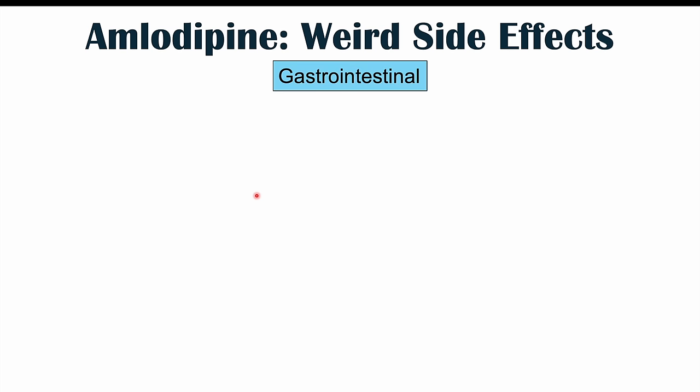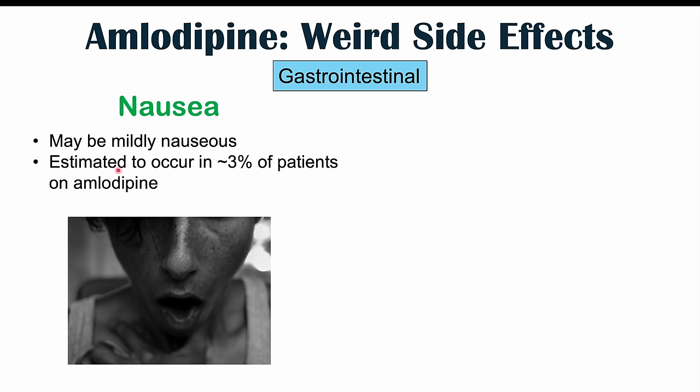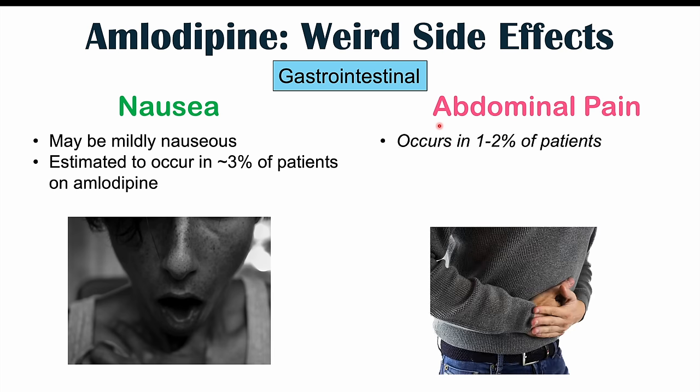The next category of side effects are gastrointestinal side effects. These include nausea — patients on amlodipine may become mildly nauseous. It is not a very rare side effect; it can occur in 3% of patients on amlodipine. Abdominal pain is also another potential gastrointestinal side effect, occurring in 1% to 2% of patients. It's often going to be diffuse abdominal pain, not in any particular area. We can also see bowel habit changes occurring.